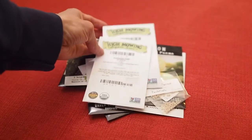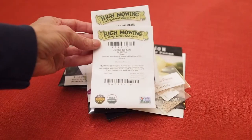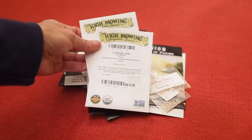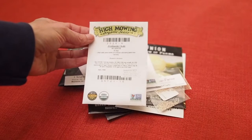This year I ordered a couple of things from High Mowing Seeds. We have the Westlander Kale. I'm a really big fan of kale and I like to try different varieties when I see them, and I had never heard of this Westlander Kale before so I had to give that a try.